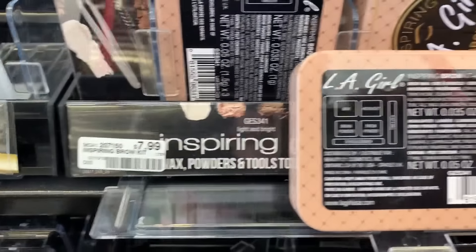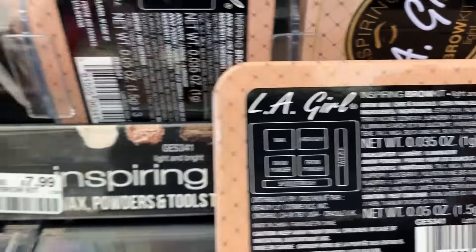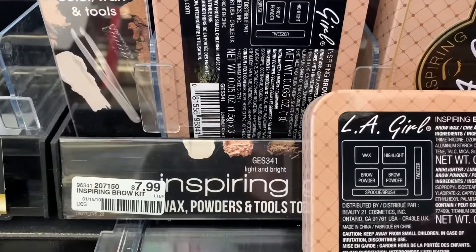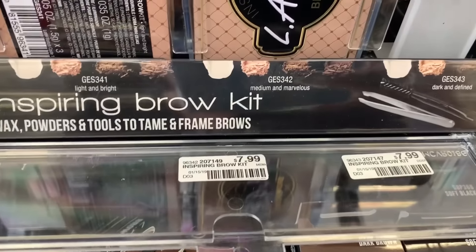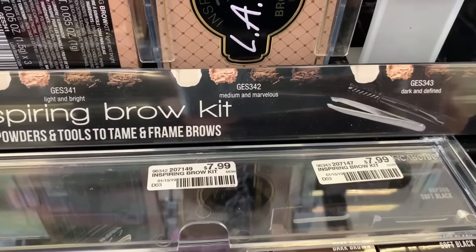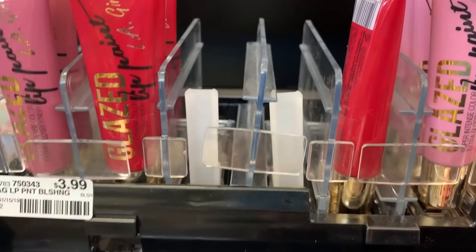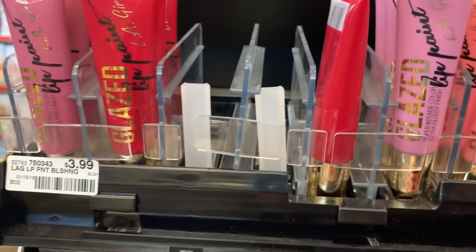This week, LA Girl is spend $12, get a $6 ExtraBuck — that is already 50% savings, a really great deal. You can pair it with a makeup CRT if you have one. You could grab one of these brow kits — it includes wax, a powder, brow powder, highlighter, tweezer, and a brush, priced at $7.99. If you pull out these trays, it will show you the makeup prices for these displays. You could also grab one of these lip blushing lip glaze items at $3.99 each. Those two products bring your total to $11.98, and then you'll get back a $6 ExtraBuck, so they end up being $5.98 for both, or $2.99 each.